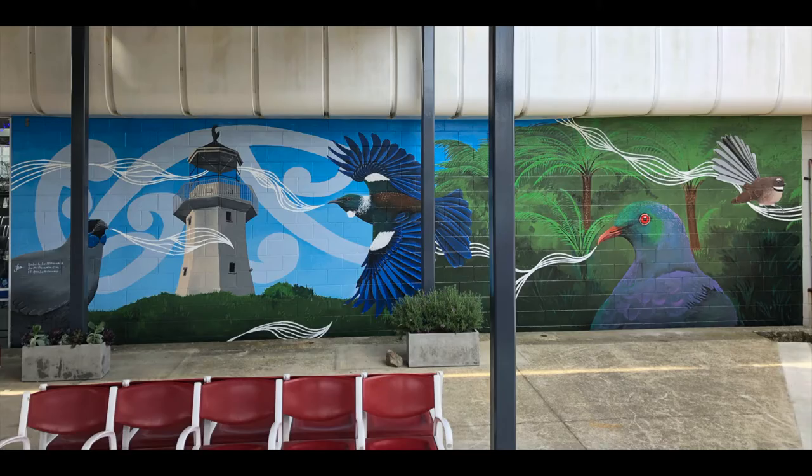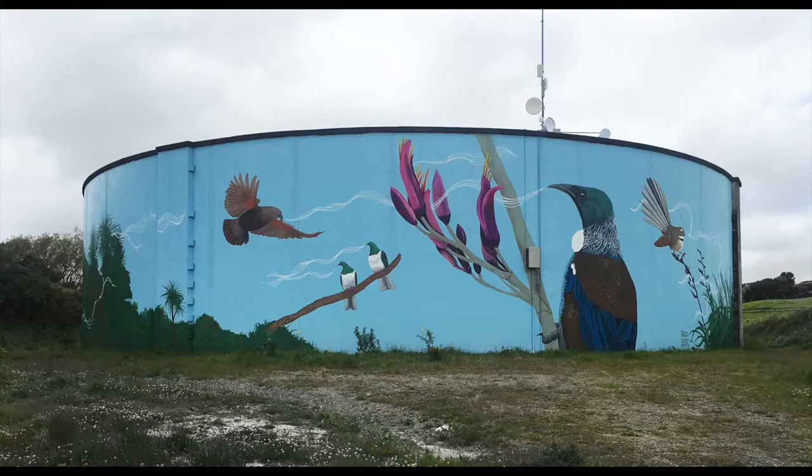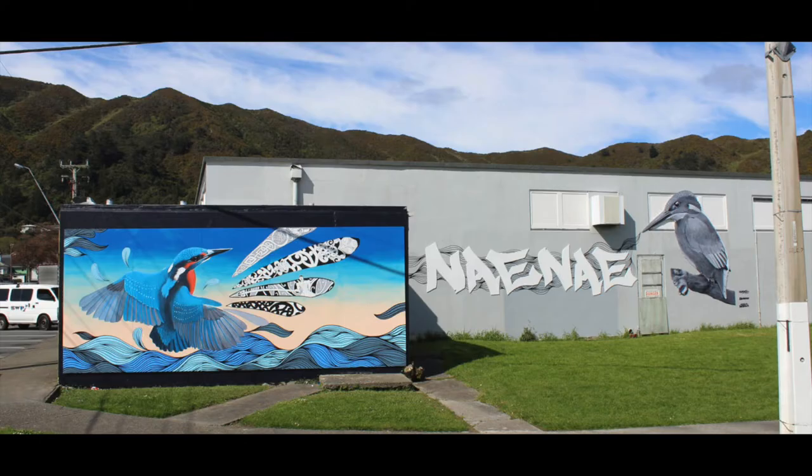The largest art that I produce are large-scale murals and the customers I produce these for are usually schools, city councils and some private customers for their homes. I've done around 30 murals so far in the last five years as an artist and most of those are around Wellington, Lower Hutt and the Manawatu.